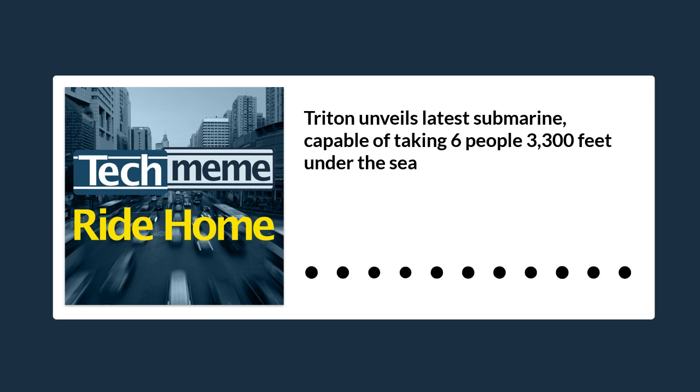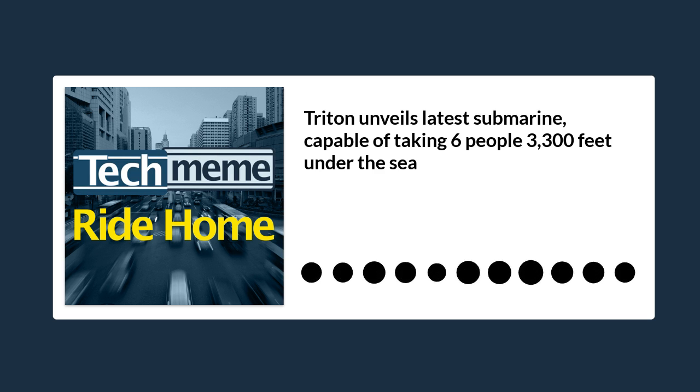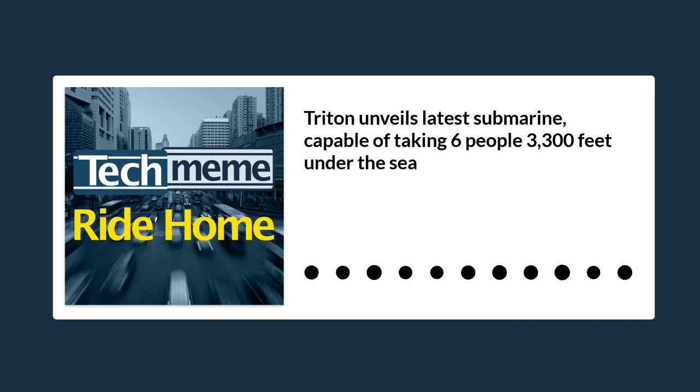Having conquered the deepest recesses of the ocean with its DSV Limiting Factor deep sea elevator, and delivered its first 24-seat deep-view tourist submarine in Vietnam, Triton has turned its attention back to the luxury sector with a new six-person sub designed to launch from the garage of your mega yacht.